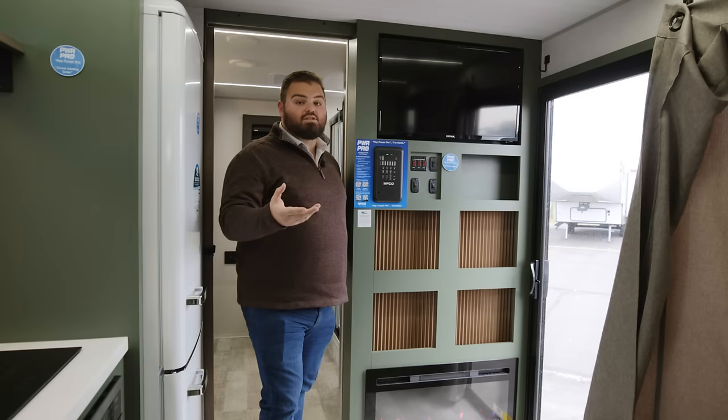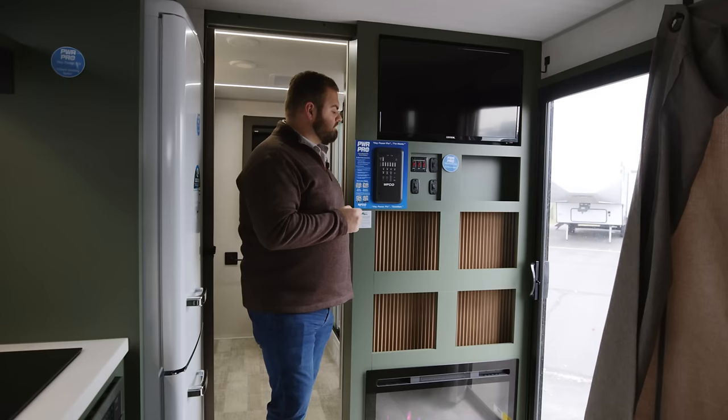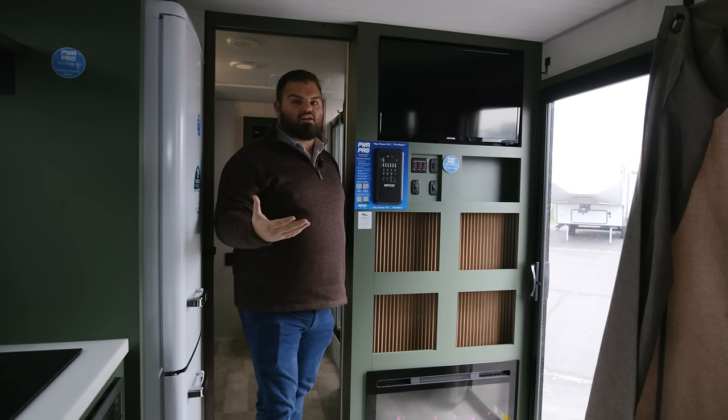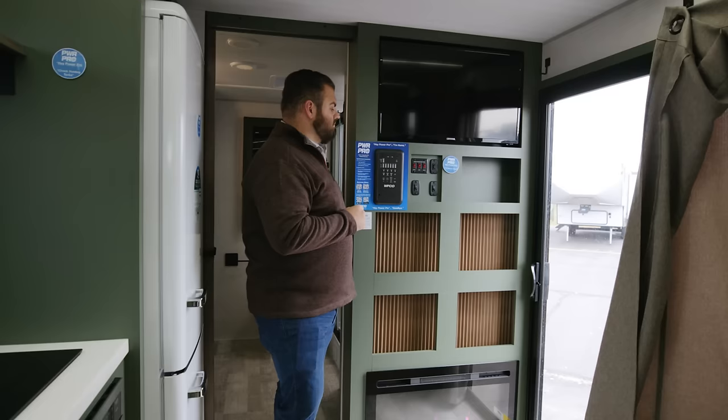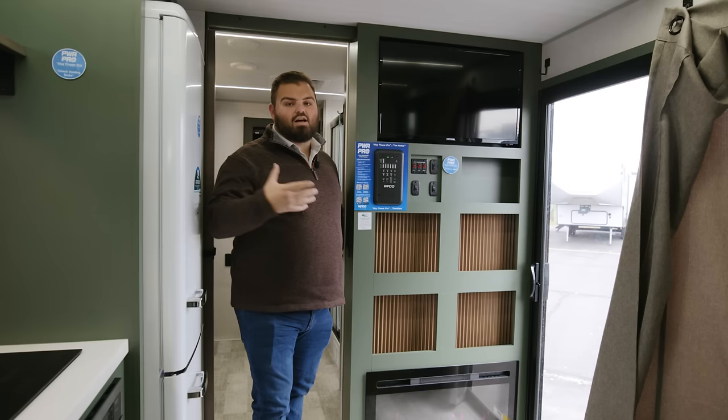There are some voice commands we can do — for example: 'Hey Power Pro, good night.' You can see how this shuts the lights off and gets into a more relaxation mood. And when you're ready to get up for your adventure, all you have to do is another command: 'Hey Power Pro, I'm home.' And that turns your lights back on — it's an almost wireless way to control your lights and a few other commands inside the trailer.